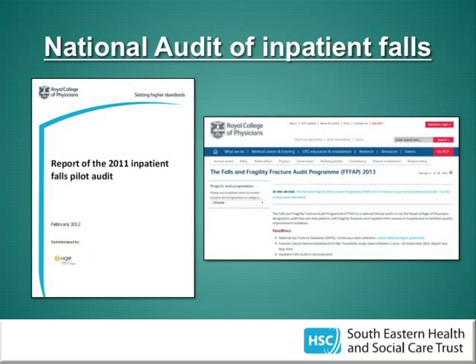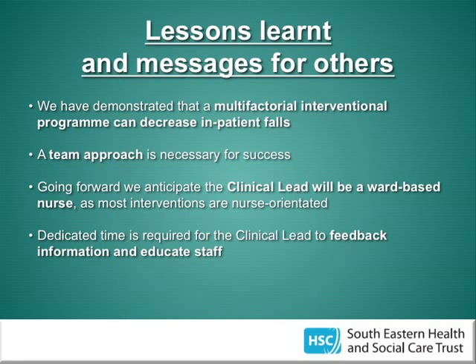To summarise, some of the things we've learned are that a team approach of doctors, nurses, and OTs is necessary. It's important to have ward-level staff at the forefront of the project — we've introduced a clinical nurse falls lead to support this. Time for staff feedback, education, and training is also important. We've demonstrated that a multifactorial interventional programme can decrease inpatient falls, and hopefully added to the body of evidence that this is achievable.